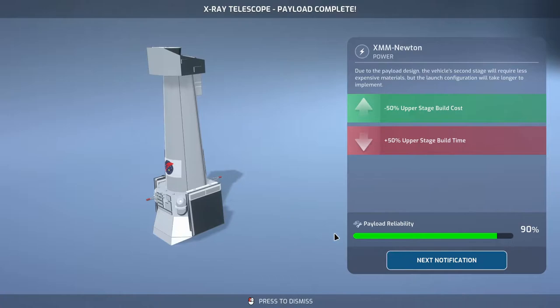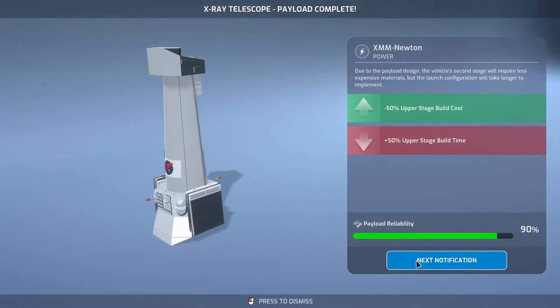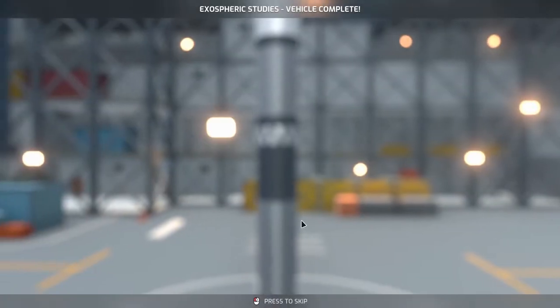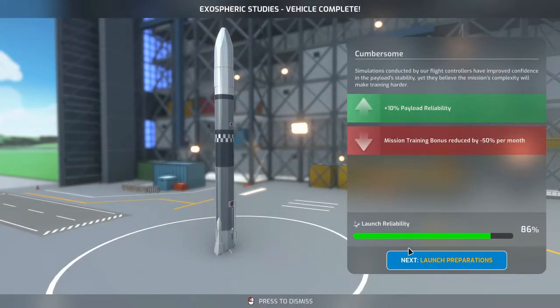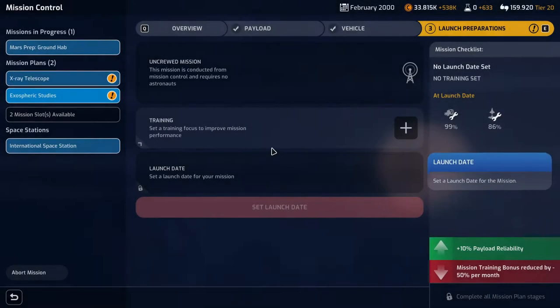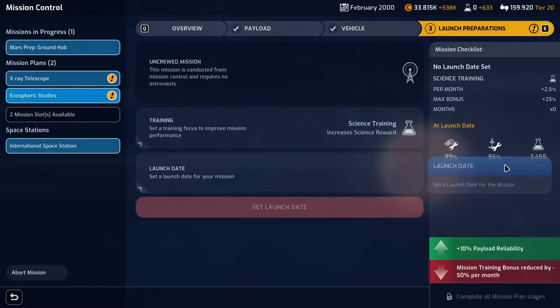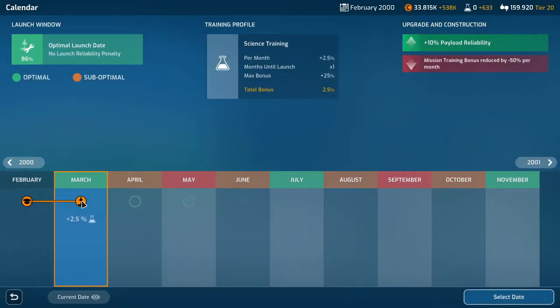We have our X-ray telescope payload ready - the XMM Newton - and the upper stage build time is plus 50%, which I don't like. We have the exospheric studies vehicle complete, so let's plan that out. The payload is super reliable and our launch reliability is pretty good as well. We'll launch next month because we don't get much bonus from the training mission - the training bonus is reduced by 50% per month.